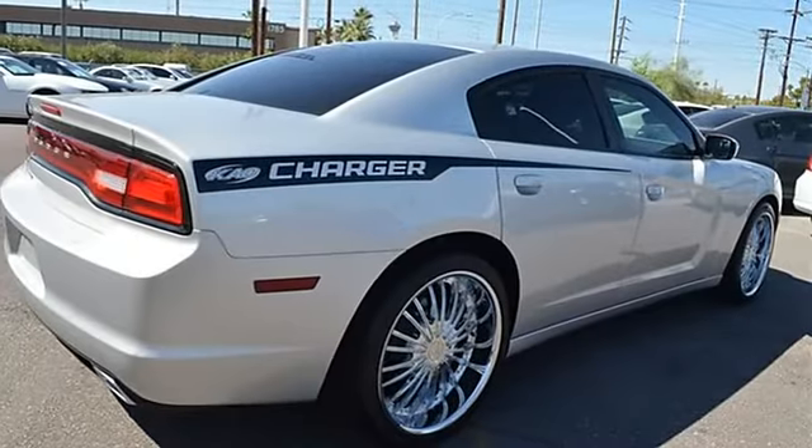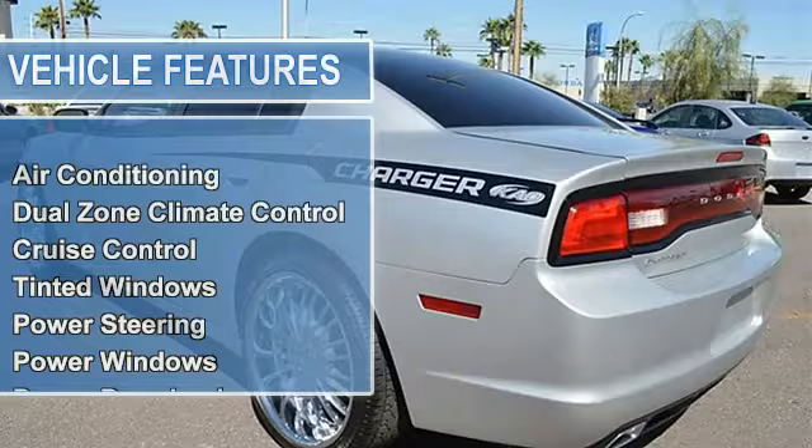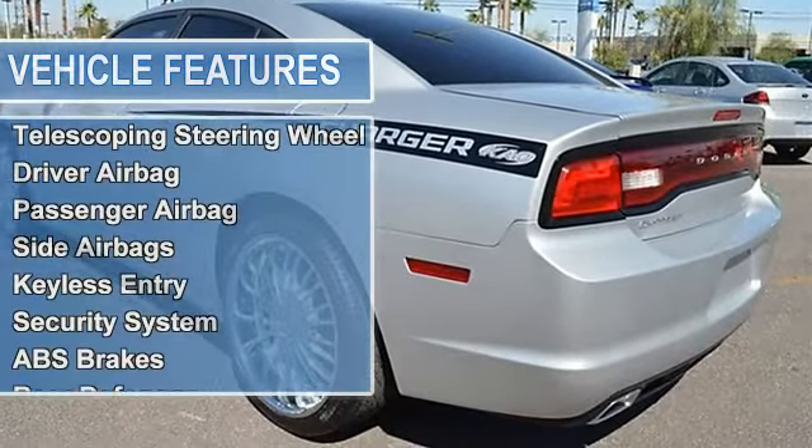The vehicle is bright silver metallic clear coat with a dark slate grey cloth interior. It is offered with the remaining factory warranty, dash air conditioning, and dual zone climate control.